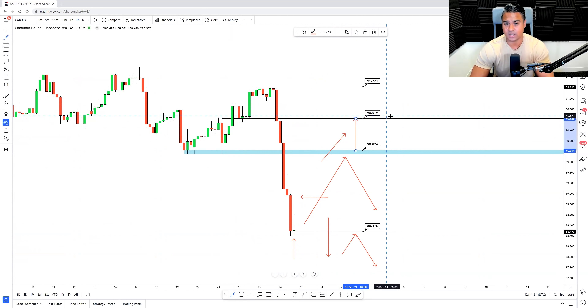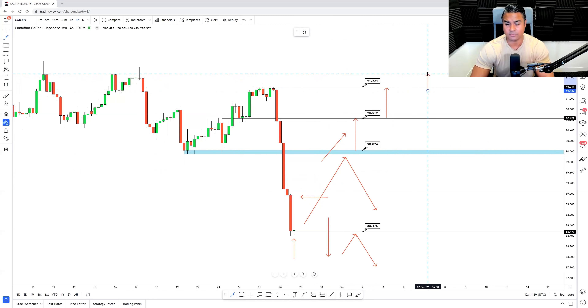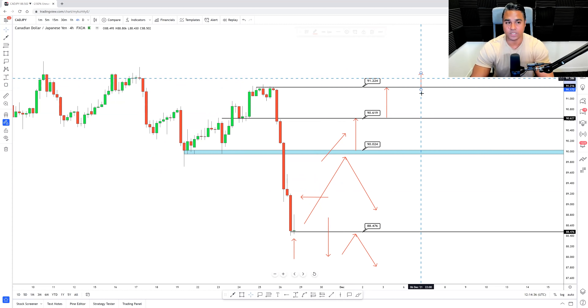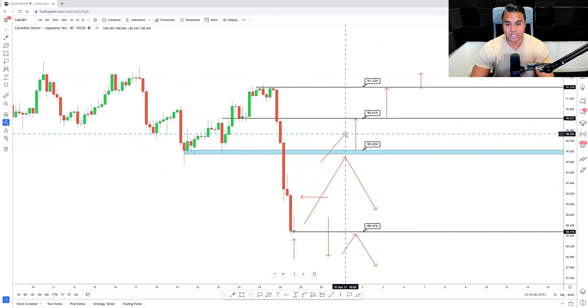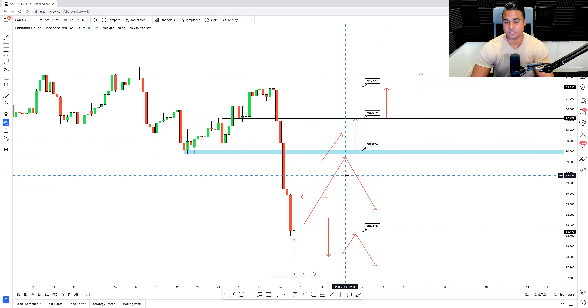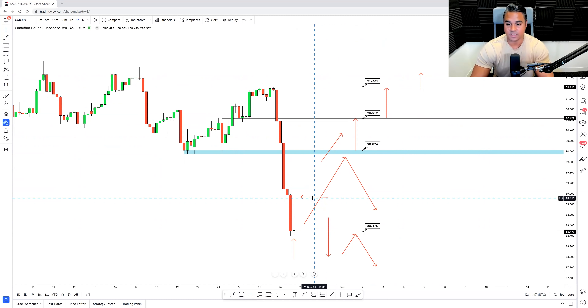Unless a clear trend forms on the way up, I'm not really looking to take buys until price has broken 91.22. The yen is very strong — there are no signs to indicate any weakness and it is actually dominating the market right now. So just be wary of that. Sells at 90.02 is the best plan, or a break of 88.47 if given the evidence that price can pull back to create a pullback lower high — not necessarily a retest, just a pullback lower high — before potentially continuing bearish to the downside.